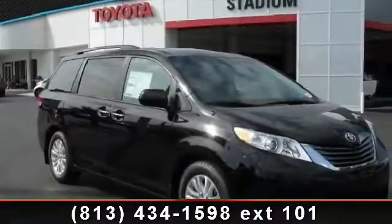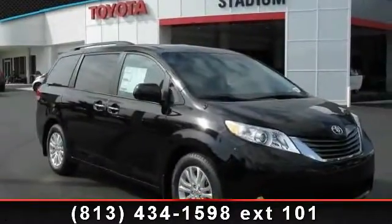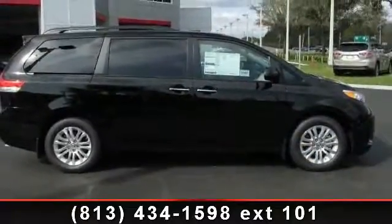Step into the 2014 Toyota Sienna XLE. If you are looking for a first-rate auto, this one could be yours today.